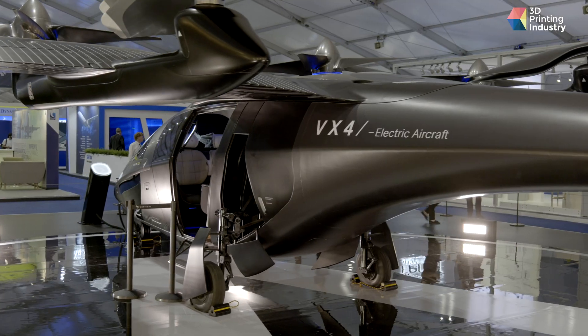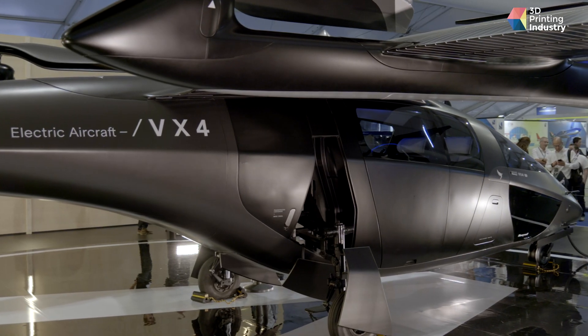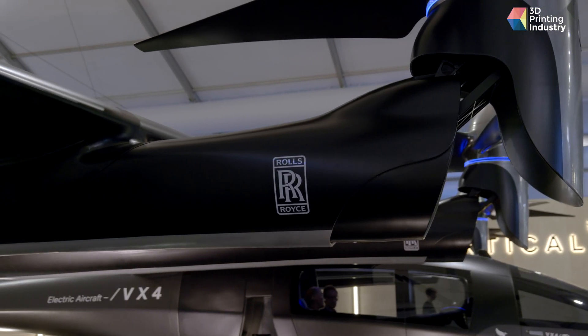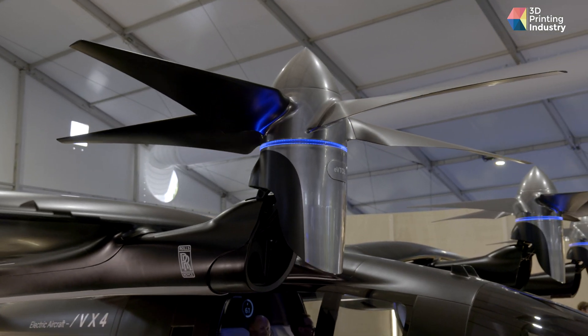We've got Rolls-Royce Electrical, which is set up to provide urban air mobility propulsion. If you go to the other end of the hall here, Vertical Aerospace — a UK startup in urban air mobility — we are their chosen supplier for motors and drives. So we're driving the electrical revolution. We're also considering and building electrification into our existing engine propositions, with defence and civil opportunities for turbo generators built into gas turbines.